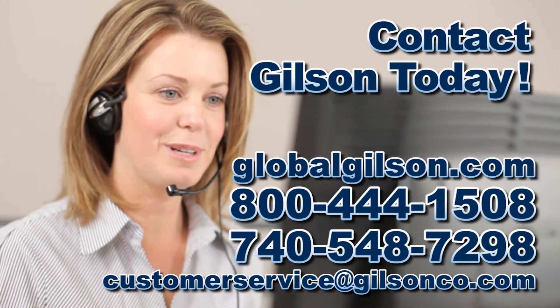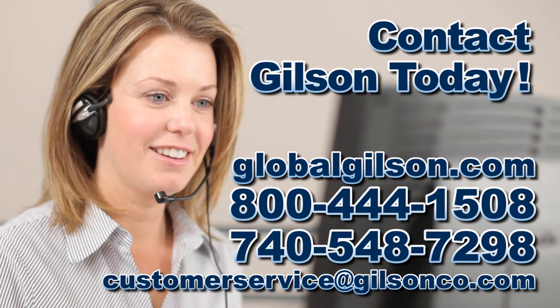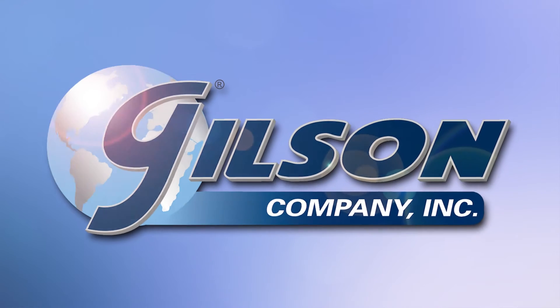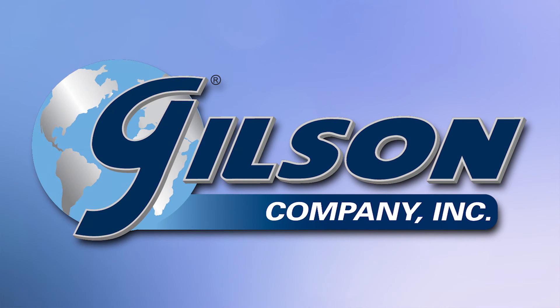Be sure to check out all our products listed in the Gilson catalog and on the Gilson website. Gilson, your industry leader in material testing equipment.